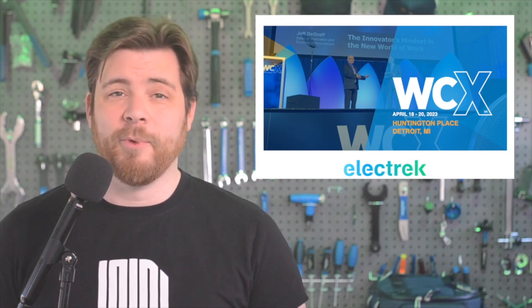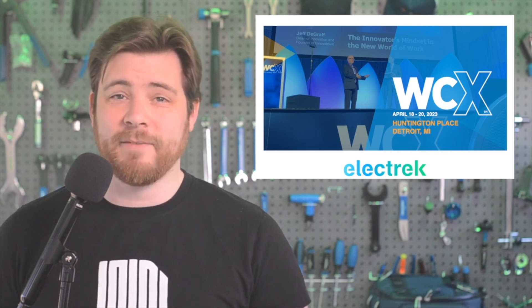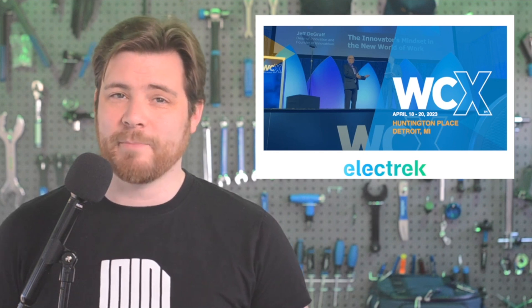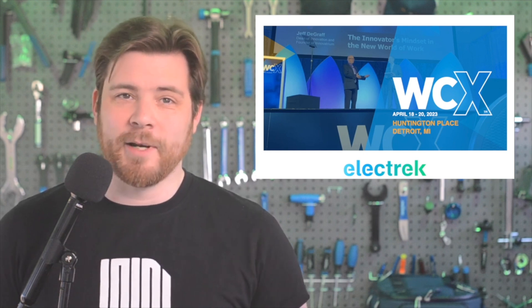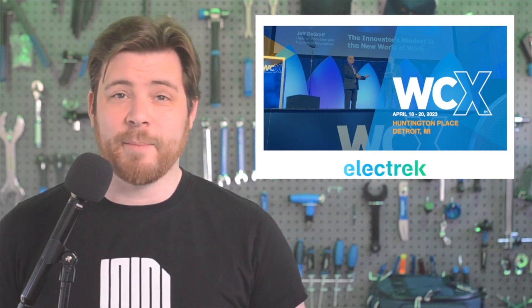Join the global mobility community in the Motor City this April to stay up to date on the latest technological advances, participate in roundtable discussions, and network with the brightest minds in the industry. Gain a competitive advantage and meet the people shaping the future of mobility. Visit wcx.sae.org to register now.